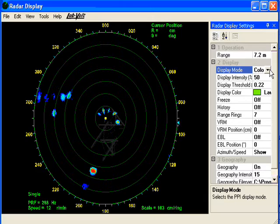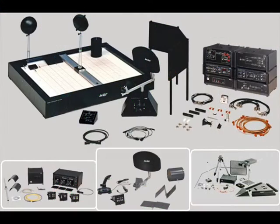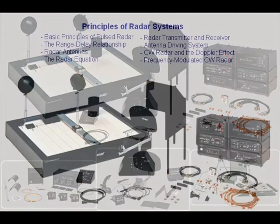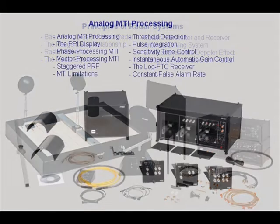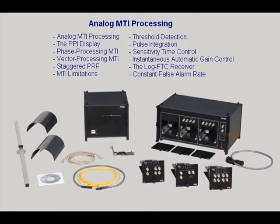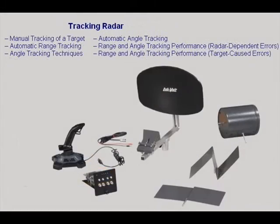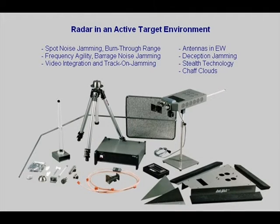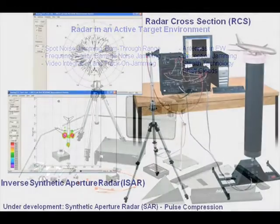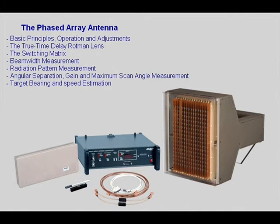The radar training system is a turnkey solution that includes all of the necessary hardware, test equipment, software, and courseware, providing students with the principles and operations of continuous wave FM and pulse radar, analog and digital radar processing and displays, tracking systems, principles and scenarios of electronic warfare, radar cross section measurement, inverse synthetic aperture radar imagery, and electronically steered antennas.